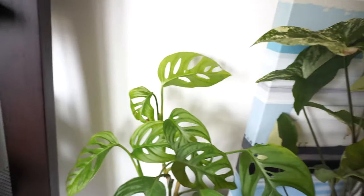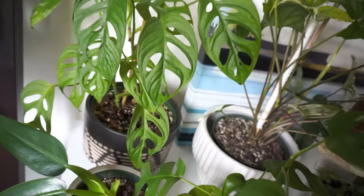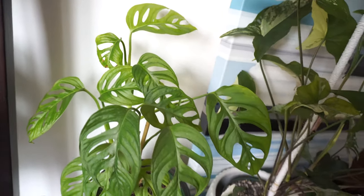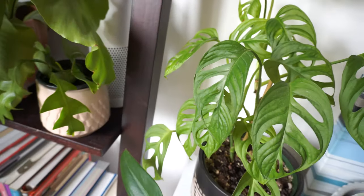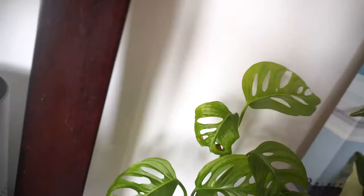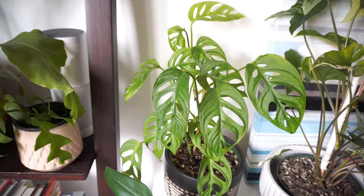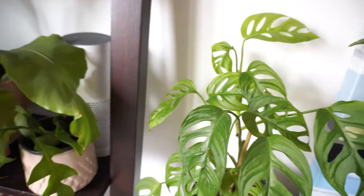Above it is my Monstera adansonii. I ordered it from eBay — cuttings from an account that sold a bunch of them. It originally had four leaves across two cuttings, and the original leaves are all gone now. I don't know — it used to look a lot better, but I'm notorious for underwatering my plants because there are just too many. Totally my fault, I should take better care of them, but it's still alive.